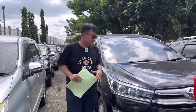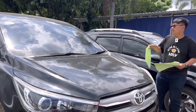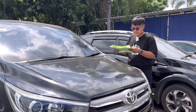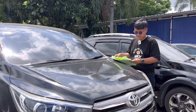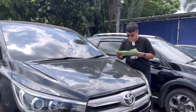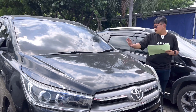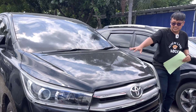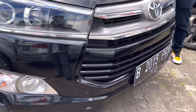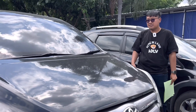There's an Innova Reborn — black color, at lot 28, 2000 cc, Type V, year 2018, automatic transmission. Engine grade B, tax valid until October 2023. Body is still quite good. This car is being released but unfortunately no price listed yet — the unit may have just arrived. Please contact the manager directly via private message.